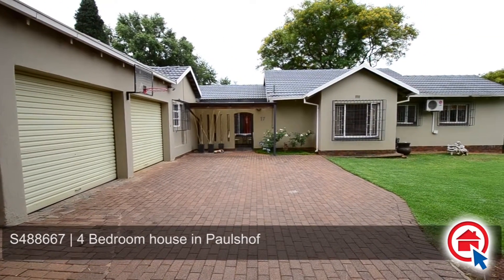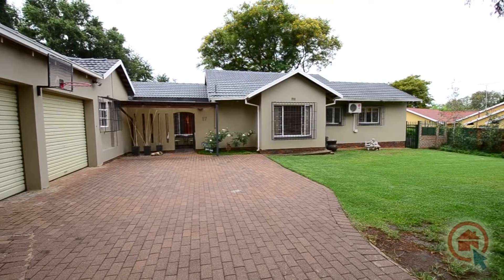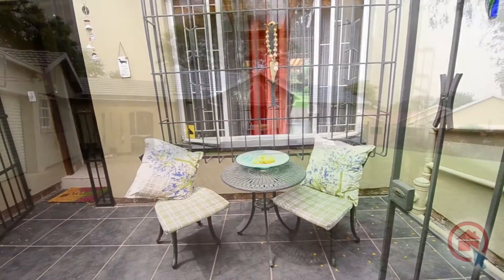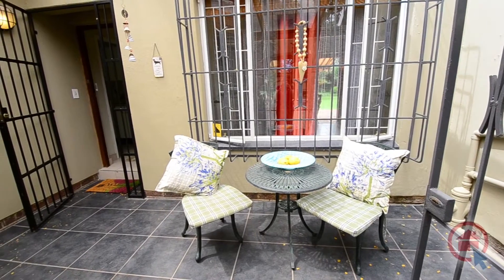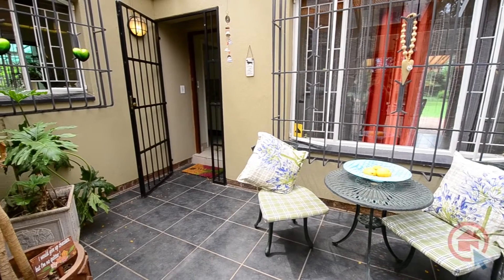This home is nestled in a lush, well-manicured garden hosting mature trees and shrubs, creating a safe play area for kids. This home features excellent security, providing complete peace of mind as to the safety of the family.